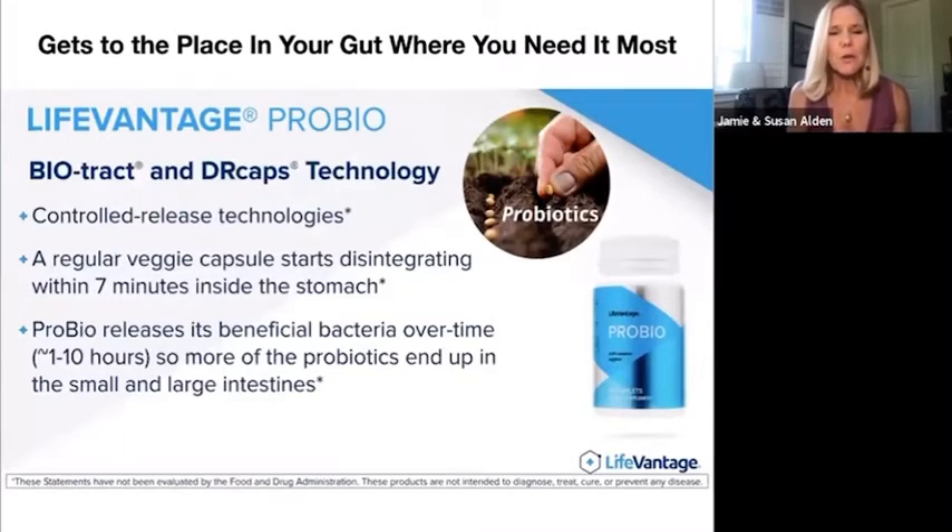LifeVantage ProBio is encapsulated in what's called BioTrack. It's really the delivery system — it's a time release. Your body gets to use its natural adjustments, releasing throughout your system over the course of one to ten hours based on your digestive patterns. And it's also designed to survive the stomach acids, which is a big piece.